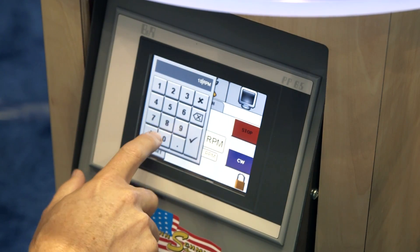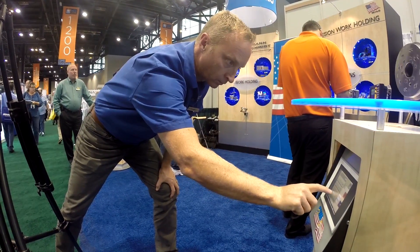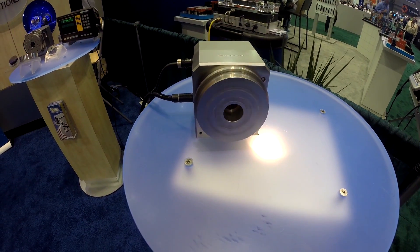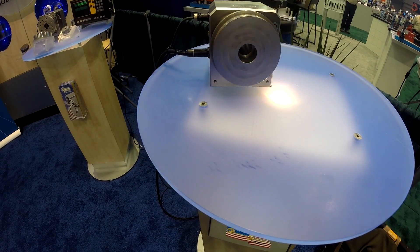Here we have the BNR power panel, which is the HMI and motion controller for the system. This is where the user can easily set the speed of the spindle. The power panel communicates real-time over EtherNet/IP POWERLINK to the Acopos servo drive, which precisely controls the velocity of the frameless servo motor.